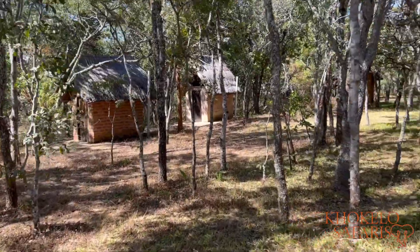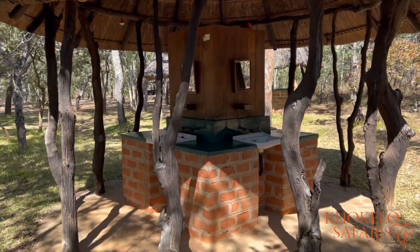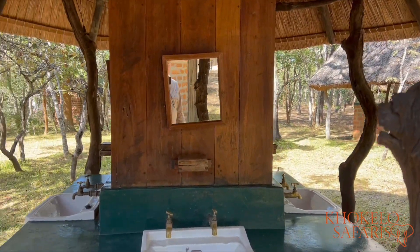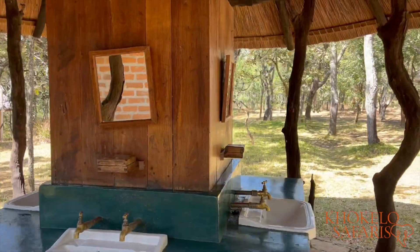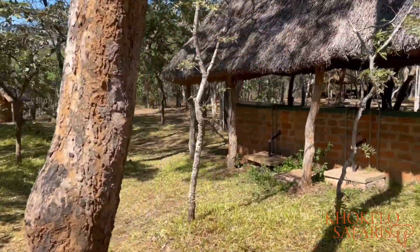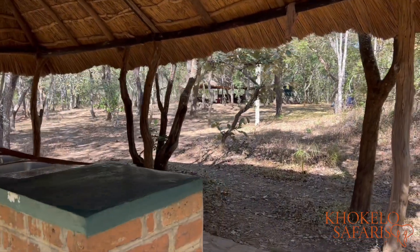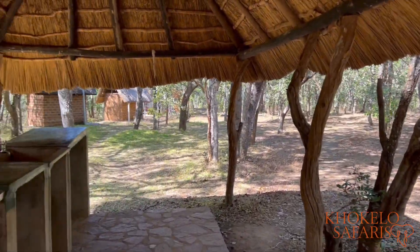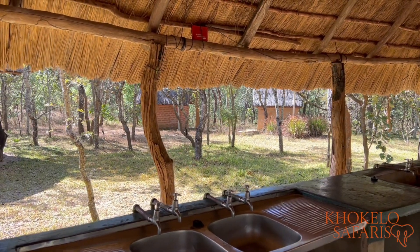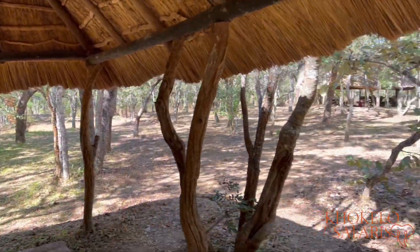A little bit further on, around the building, you walk towards the area where you can do your makeup, brush your teeth, shave — whatever you want. Again, hot and cold water, always nice. Four of these. And even a little bit further on there is the dishwashing area, also with hot and cold water — something you don't see everywhere — so you can actually wash your clothes or wash your dishes with warm water.